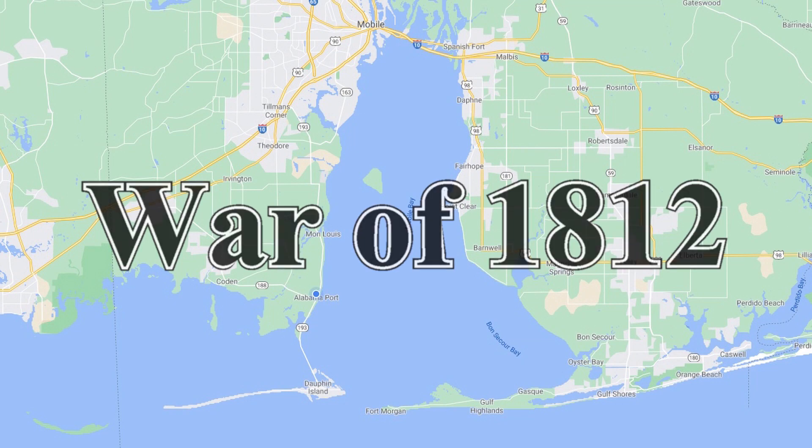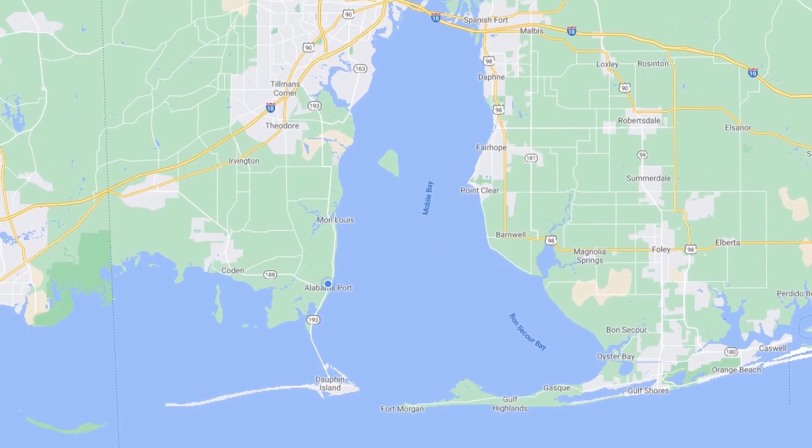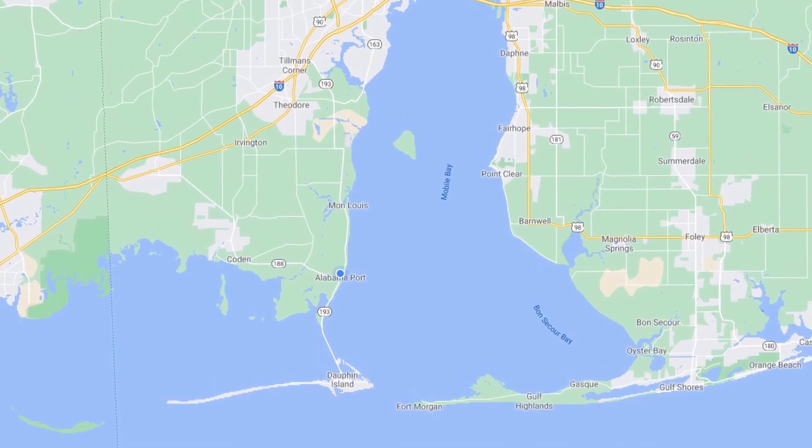The War of 1812 between the United States and Great Britain demonstrated the need for a system of coastal defense fortifications. After the war, Congress authorized two star-shaped forts for the mouth of Mobile Bay.